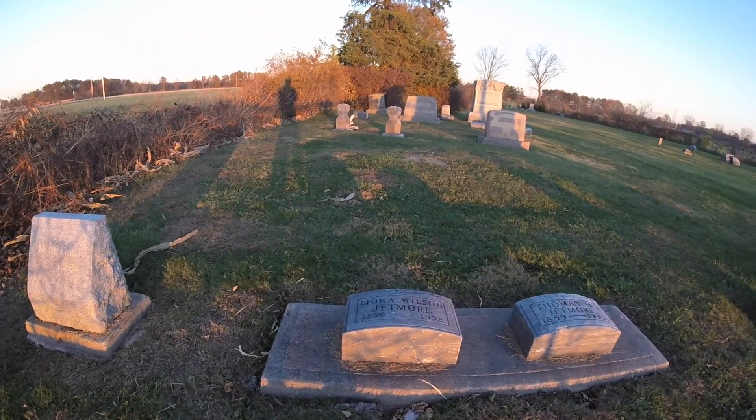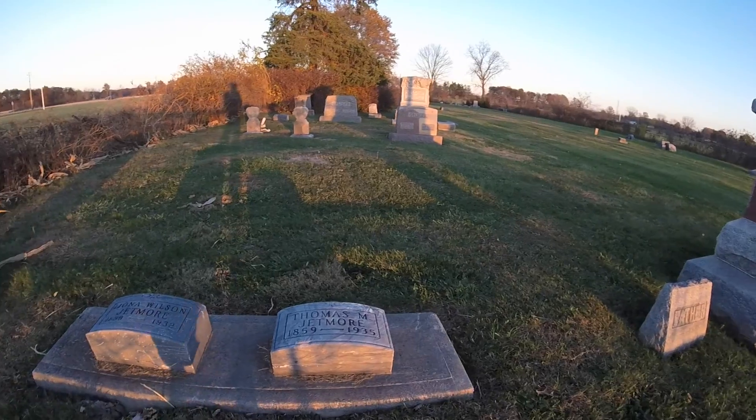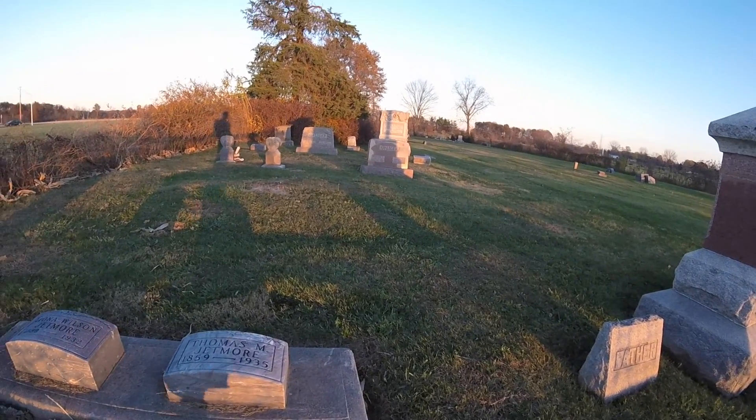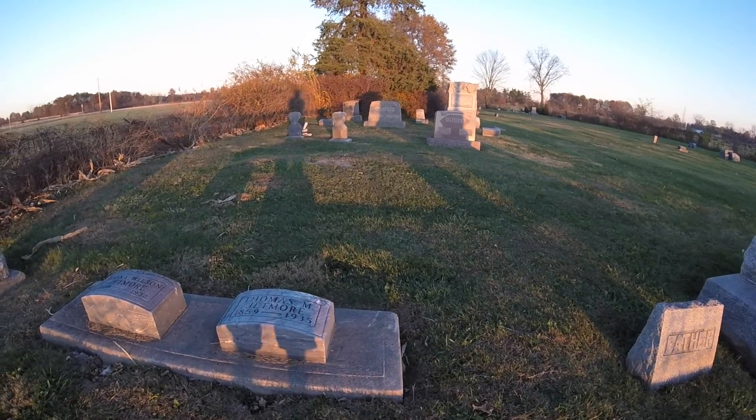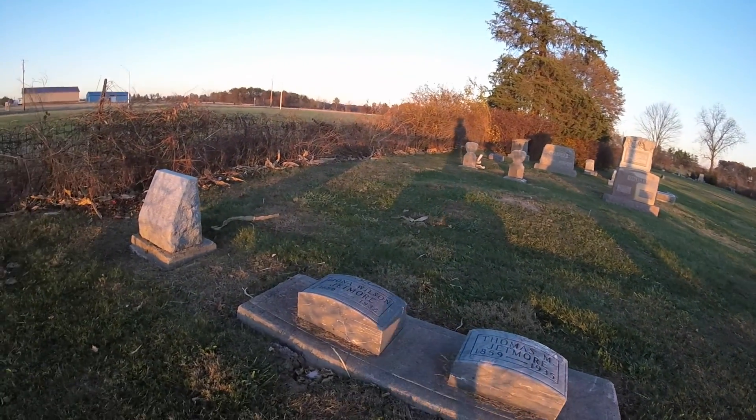Here are a few newer ones. As you can see, they were born in the 1800s, right before the Civil War, and died in the 1930s.